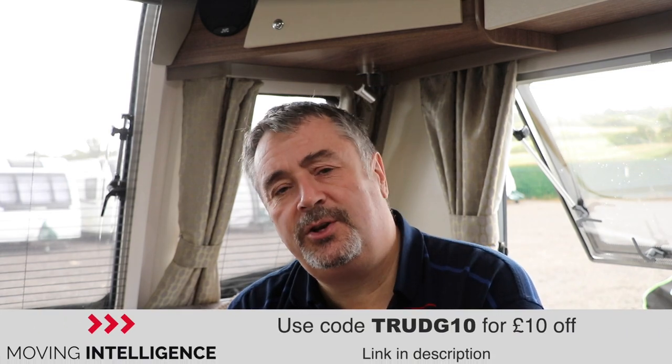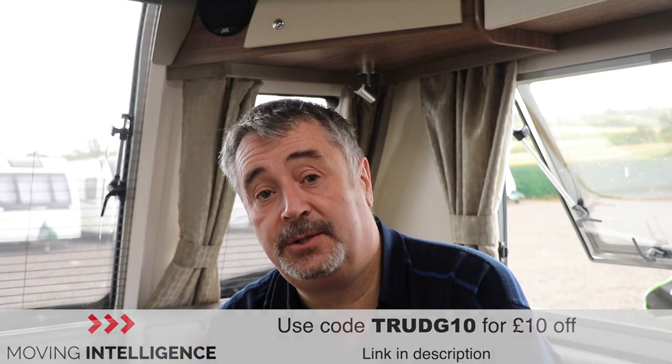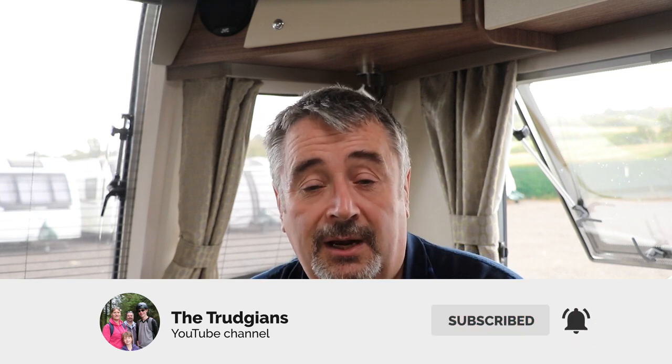So there we go — an introduction to the new MI-01 tracker, a brief overview of what the different trackers do, and a quick installation guide. For more information about the MI-01, current pricing, and details about Moving Intelligence's other services, click the link in the description below. A huge thank you to Moving Intelligence for sponsoring this video. As a thank you, they've provided a discount code — use TRUDGE10 at checkout to get 10% off your order from their web shop. This won't be around forever, so hop online now. Please hit subscribe, the notification icon, and I'll see you in the next video. Thanks for watching, take care!